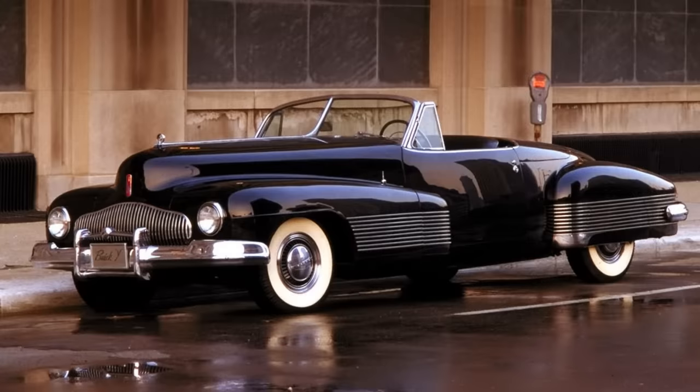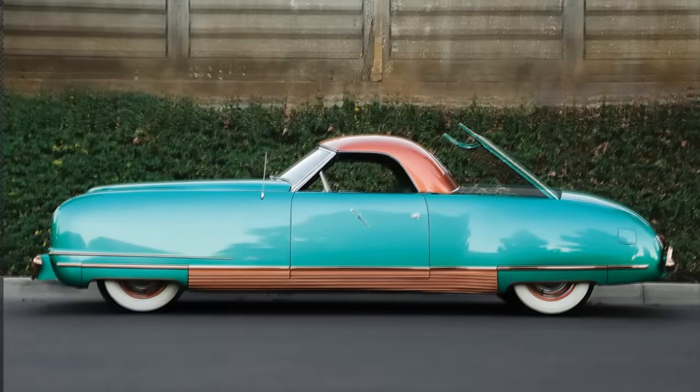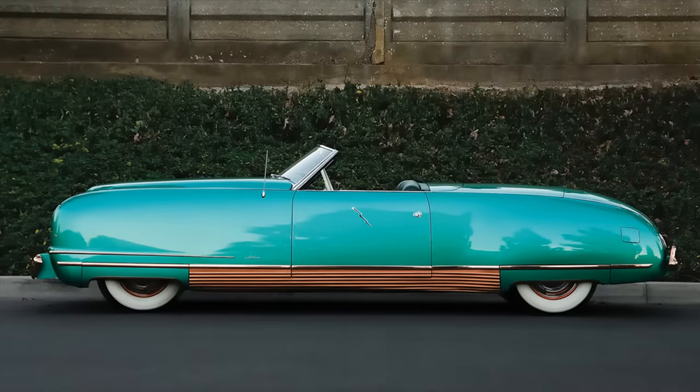Over in the USA, General Motors had created what some would call the first concept car, the Buick Y-Job, and Chrysler wanted to make something to respond. They dreamt up their vision of the future, the Chrysler Thunderbolt. It would build on Peugeot's retractable hardtop with an elegant system that again folded into the boot, leaving little room for anything else, not even the rear seats.